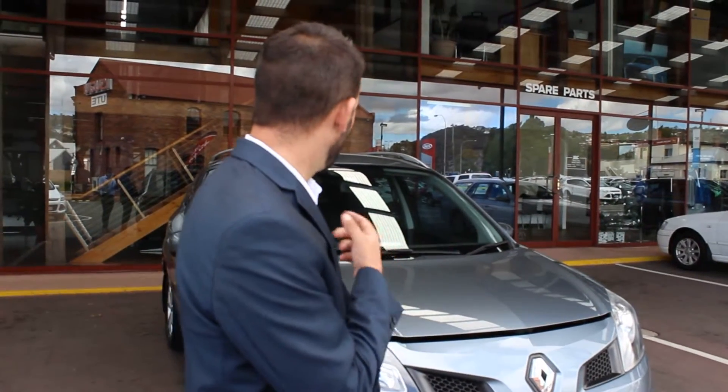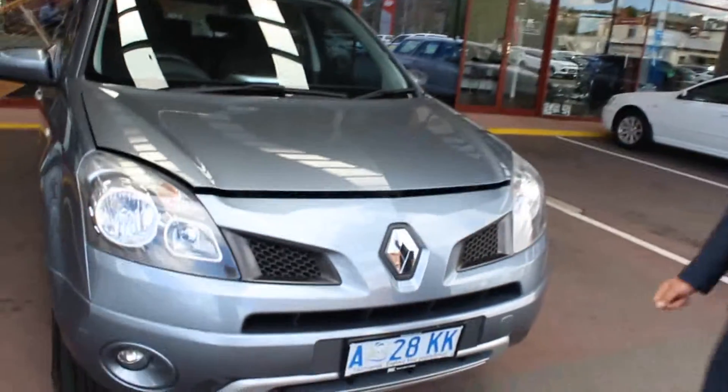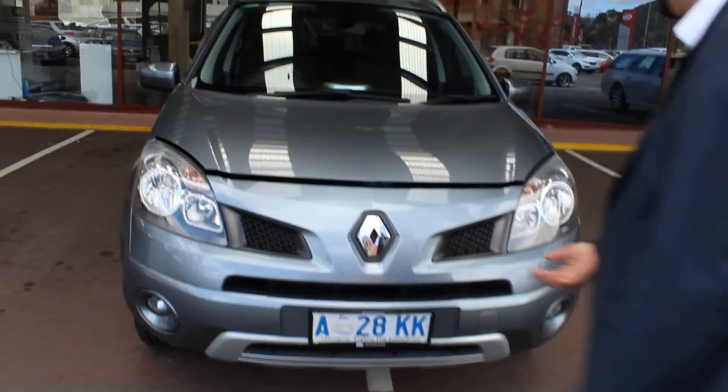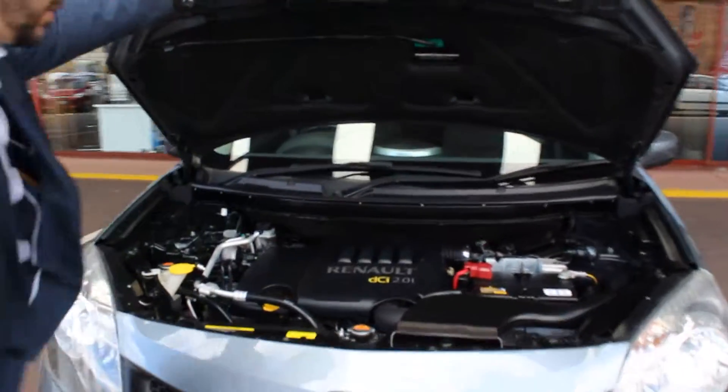I'll give you a walk around. Obviously it's going to be re-detailed before you come down, so it presents well. You can see the front end's all clean and tidy there — you've got no problems there. There are a few minor touch-ups that we need to do, which will happen. You can see that the van presents well under the bonnet.